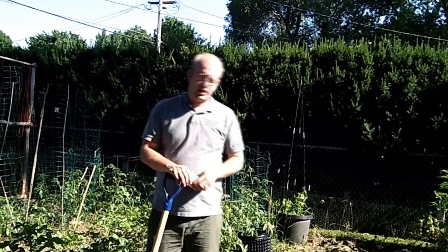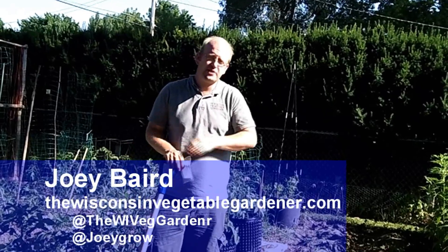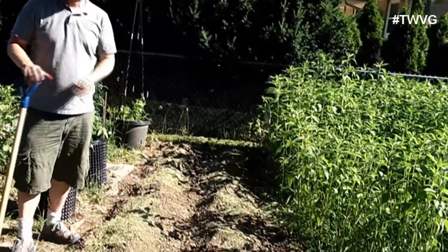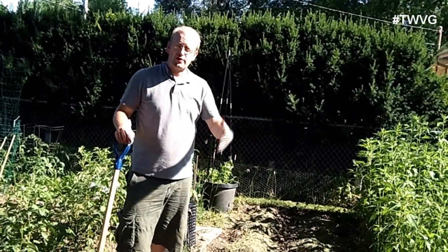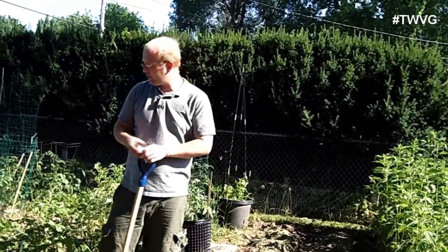Welcome to the Wisconsin Vegetable Gardener. I'm Joey Baird. We are in the large garden and we are utilizing as much square footage as we possibly can. I recently planted two rows of late potatoes — I call them late because we were out of room in the garden until we removed the garlic, and then we had space for the rest of the potatoes that we've gotten from Wood Prairie Farms.